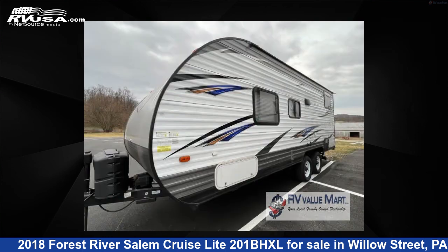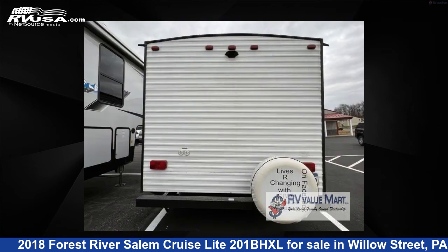This used Forest River features sleeps 5 and 40 gallons fresh water capacity. The floor plan layout of this travel trailer features bunkhouse and Murphy bed.